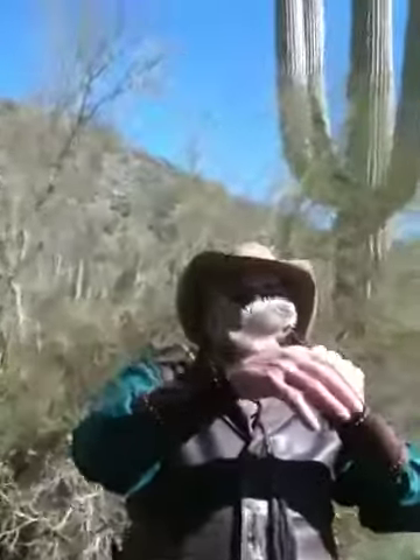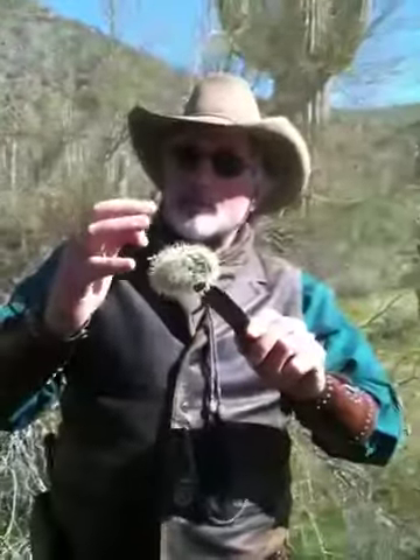Oh my gosh! Why does it tack? Because it has little barbs on the tips of them.